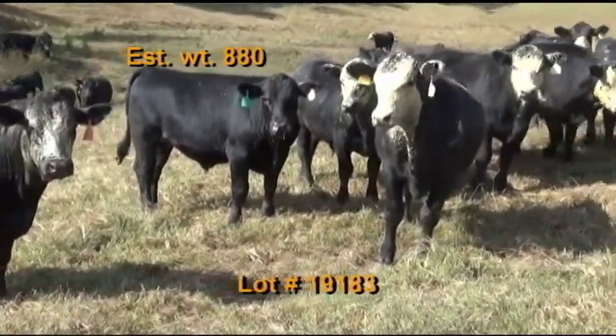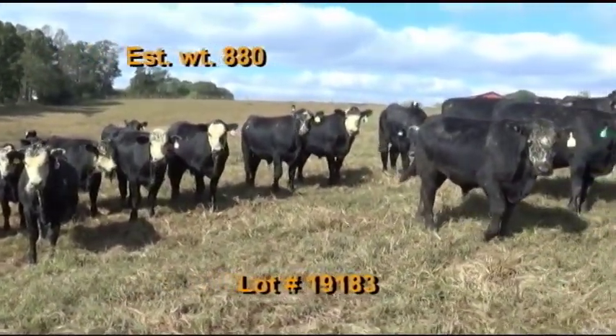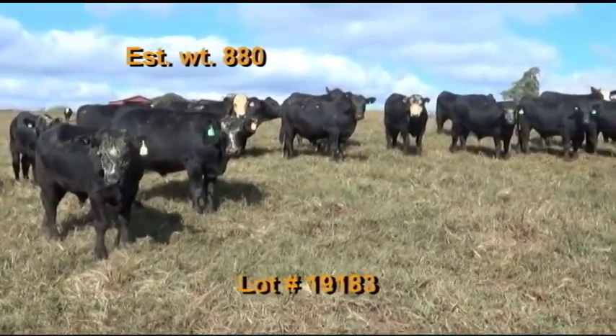Cattle will be penned the morning of the weigh-up; buyer's truck will pick up at the farm, weigh on the truck with a two percent shrink. Take a 48 to 50,000 pound load off the heavy end. Truck must fit a 70-foot scale — no split weigh.